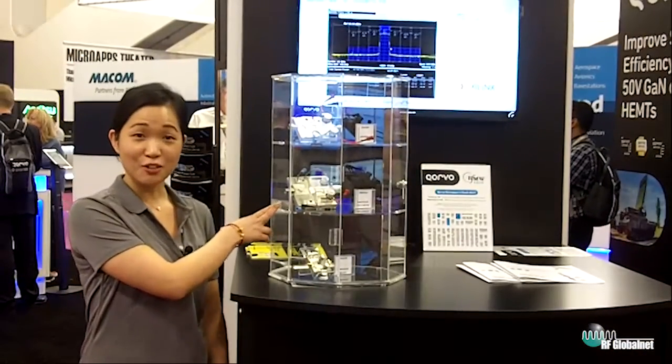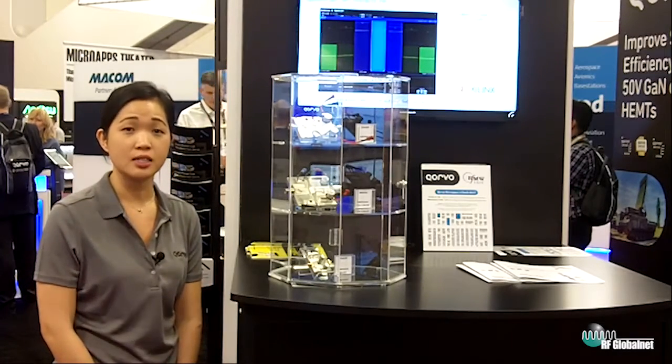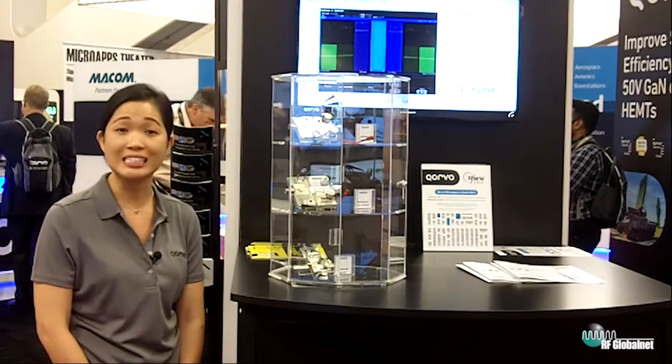Here on the second shelf, this is the QPD 2730. It is a 2.6 gigahertz Doherty. It has an average power of 36 watts and a peak power of 230 watts. At 8 dB output backoff it has 55% efficiency and a Doherty gain of 16 dB.